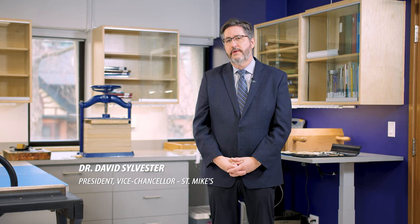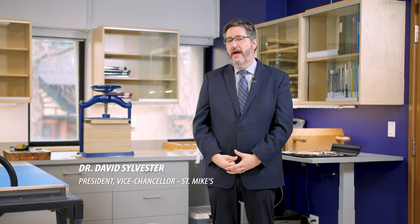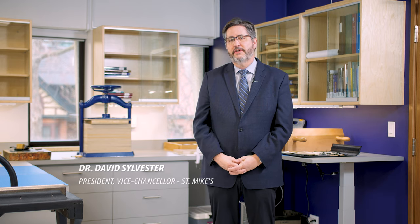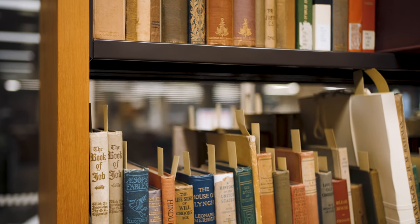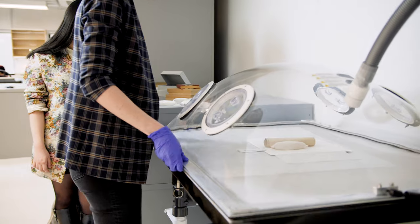At St. Mike's we put a lot of emphasis on experiential learning, whether that's in classrooms, in the field, or internationally. This gives a unique experience for students interested in printed material, manuscripts, and books. As a centre originally of medieval studies here at the University of Toronto, it's a nice place for students to come and learn in practical ways what they've learned in the classroom.